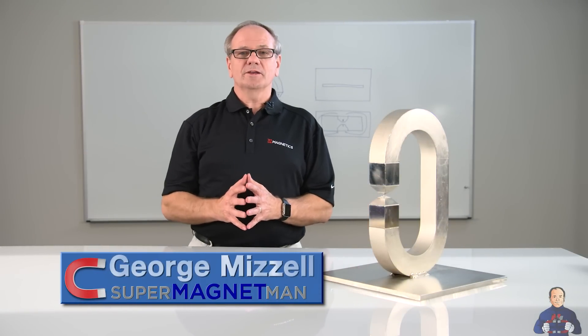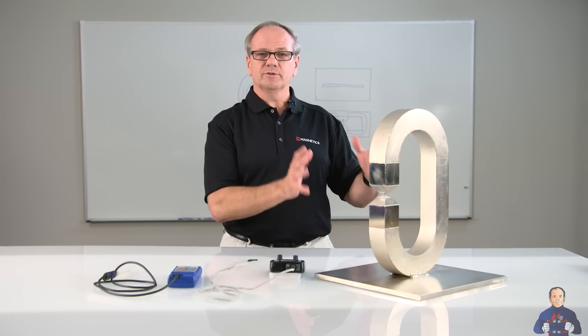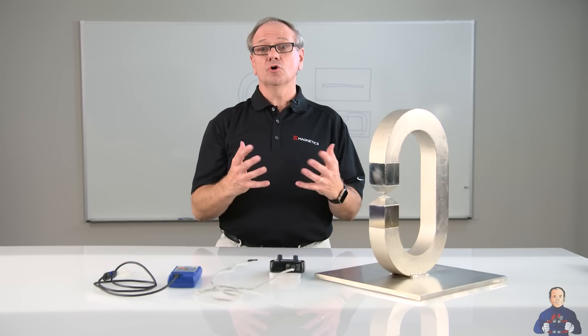Welcome back to another Supermagnet Man video, or should I say SM Magnetics. You'll notice that I have the SM Magnetics shirt on in this particular video. I want to take a minute and explain how these two companies work. SM Magnetics is a sister company to Supermagnet Man. Supermagnet Man is our commercial one — we have our website and we've been selling magnets for 15 years on the web.